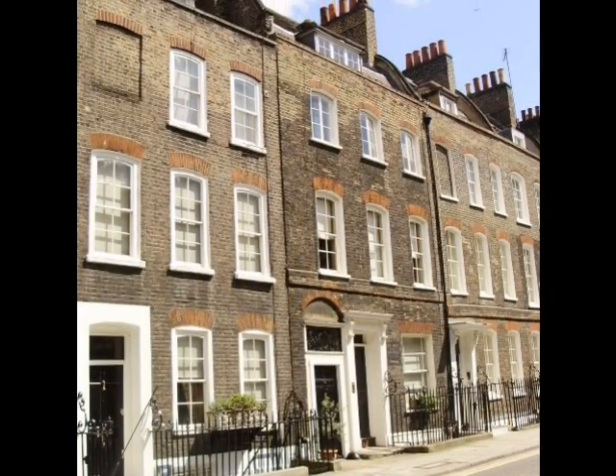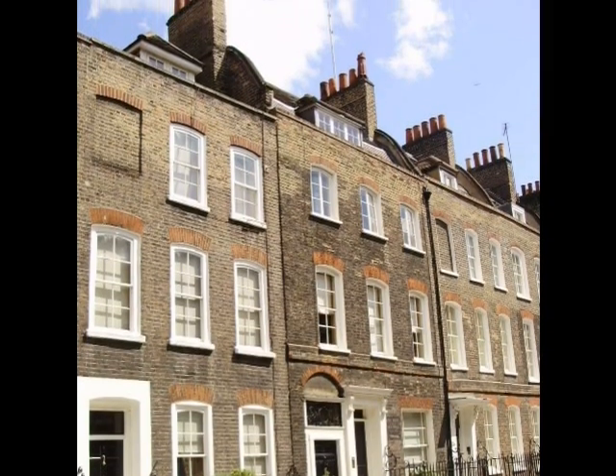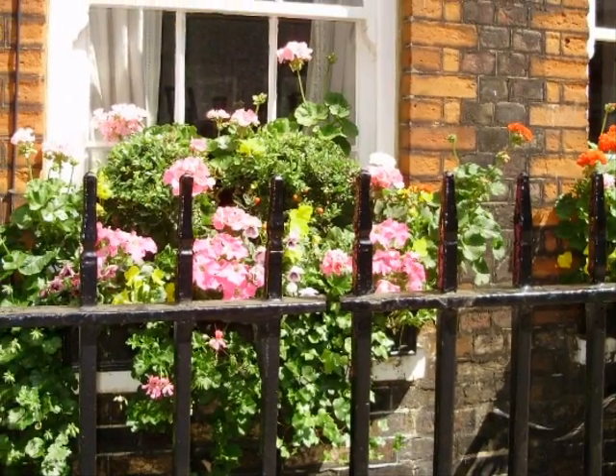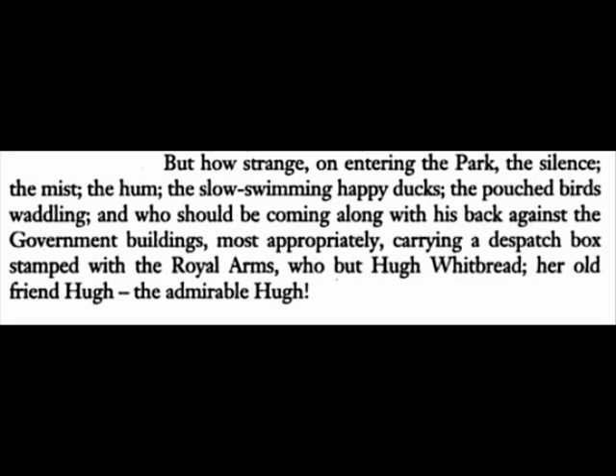The houses pictured here are centuries old and could be where Virginia Woolf intended the Dalloways to live. Clarissa makes her way from her home in the heart of Westminster to St. James Park, a royal park abutting the entrance of Buckingham Palace.